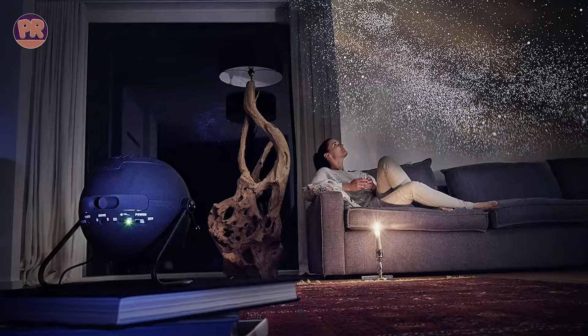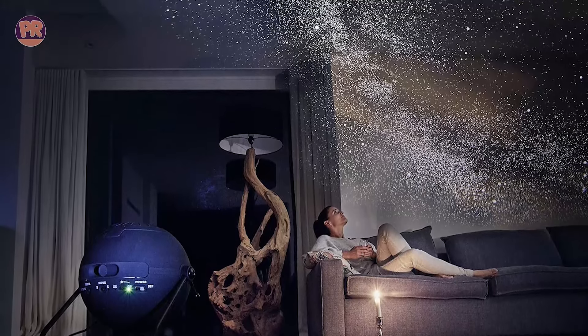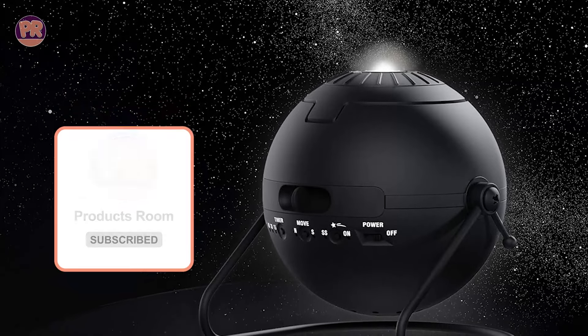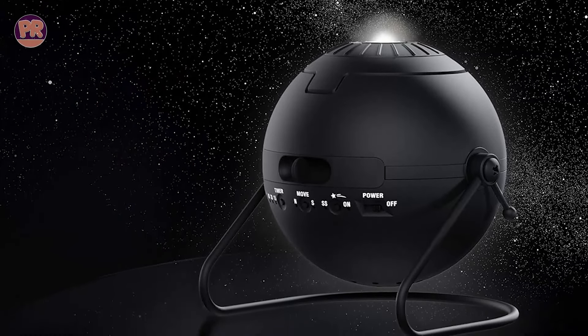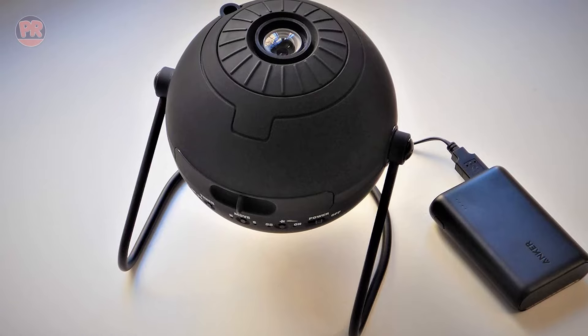It's a bit pricier than some of the other options, but the quality and realism it offers are worth it. The projector also comes with two additional disks featuring different constellations, adding to the immersive experience. The SegaToys Homestar Flux is truly a standout in the world of star projectors, bringing the wonders of the universe into your home with unparalleled clarity and detail.